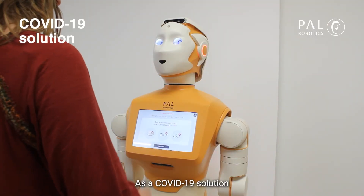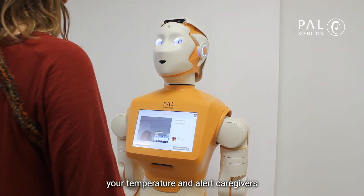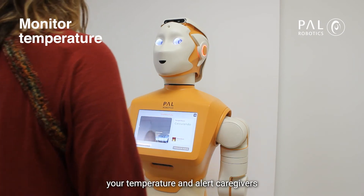As a COVID-19 solution, ARRI can also monitor your temperature and alert caregivers if needed.